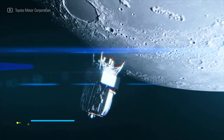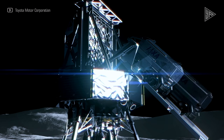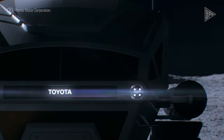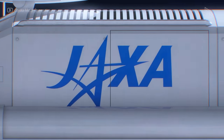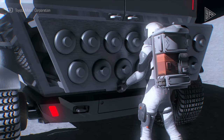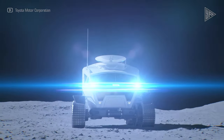Lunar Cruiser. The Japan Aerospace Exploration Agency and Toyota are working together to develop the Lunar Cruiser, a crewed lunar rover. The rover provides astronauts with 13 square meters of living and working space. It is 6 meters long, 5.2 meters wide, and 3.8 meters tall. Its tough, boxy look was influenced by the Toyota Land Cruiser. An innovative fuel cell system will power it, providing a 10,000-kilometer driving range on the moon's surface.